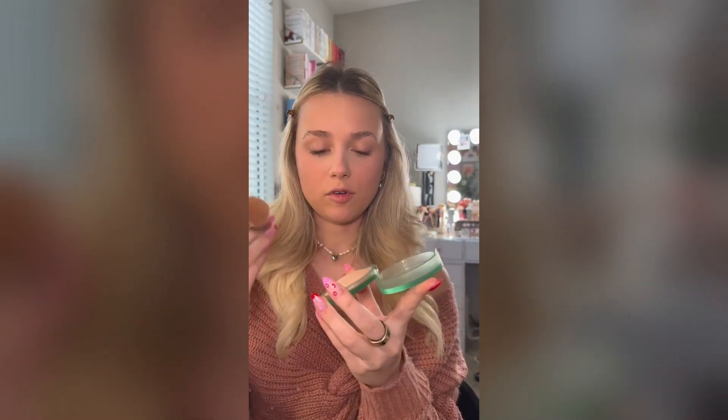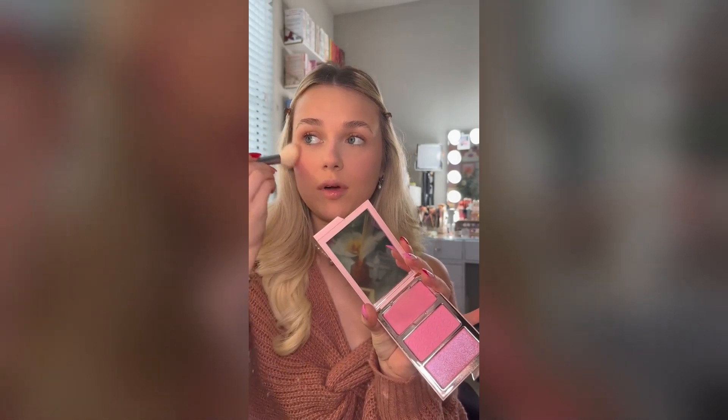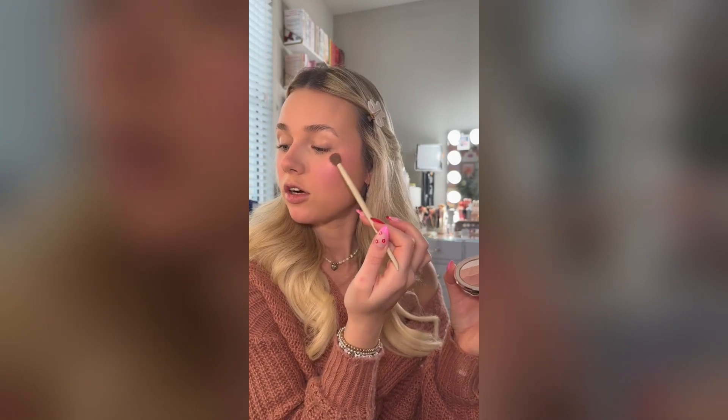Next we're gonna add a little bit more of this Kostas bronzer because I'm feeling bold. And obviously we're gonna go back in to the One Size powder blush and add that on top — I have been literally obsessed with this blush. I'm also gonna add a little bit of shimmer on top. Next we're gonna apply a little bit of this Pillow Talk highlighter. I left my highlighting brush on the table behind me and I can't go grab it because I feel like I'm gonna look in the mirror, so we're gonna use an eyeshadow brush. Now the brows is where it's about to get real interesting.